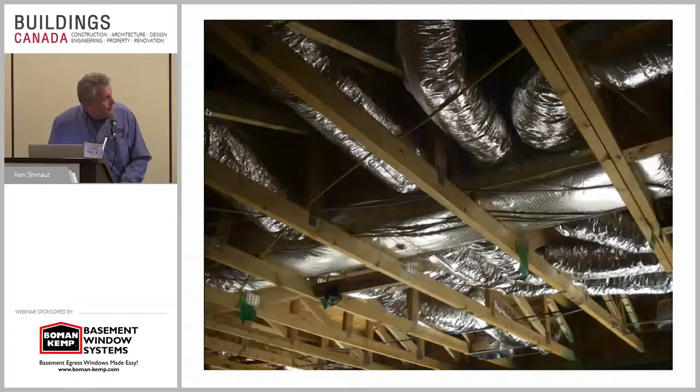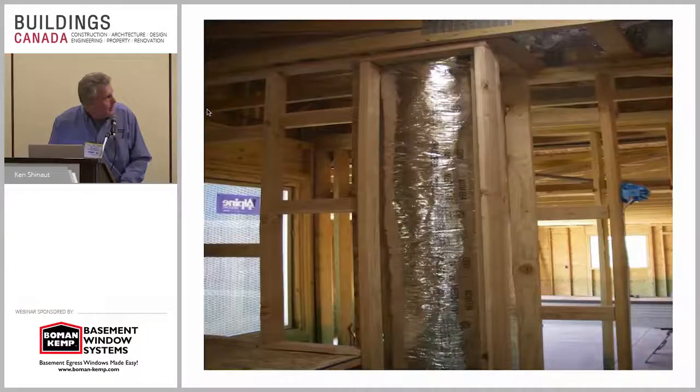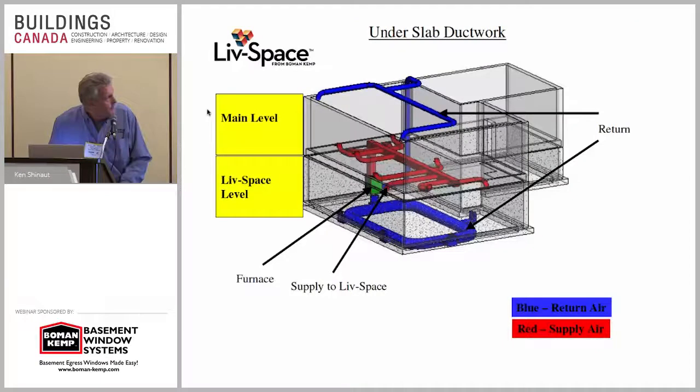The air system runs to the floor — this is the return going down, framed all the way down to the bottom. Here was some of that under-slab duct work. All of this just proves that it's all encouraging making that space comfortable down there, however it's accomplished.